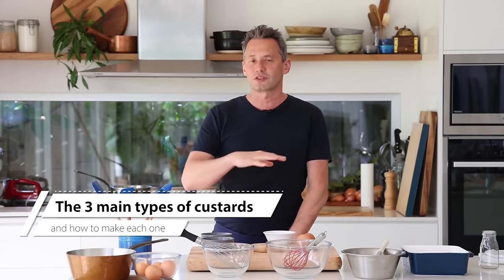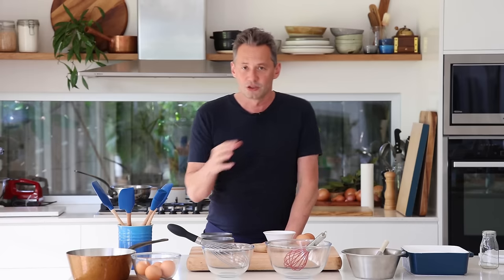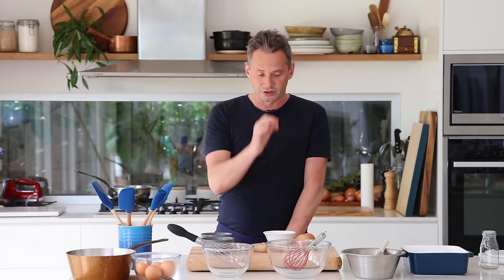Custard for many people is just a synonym for that yellowish sweet sauce, but in France it is a super important element that you absolutely need to know. In this video I'm going to give you all the details about what custard is, how it's made, and how to use it — with three individual demonstrations that will allow you to make dozens of desserts for Christmas.